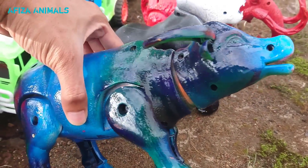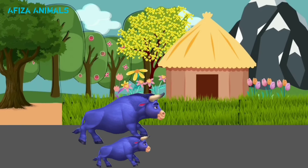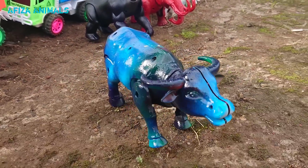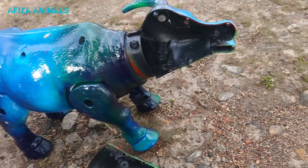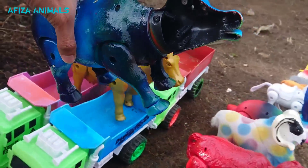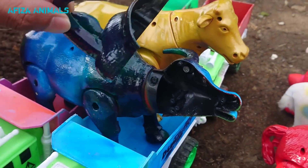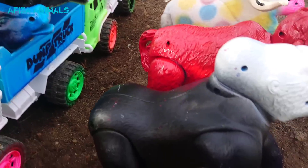Wow, lihat ini, ada kerbau berwarna biru. Keren sekali teman-teman. Wow, lihat, kepalanya kenapa ini? Kepalanya miring teman-teman. Waduh, sepertinya ini rusak kerbaunya. Kita naikkan saja teman-teman ke truk warna pink dan biru, simpan sama sapi kuning. Ini satu lagi kepalanya copot teman-teman, kita simpan saja di sini, nanti kita pasangin.